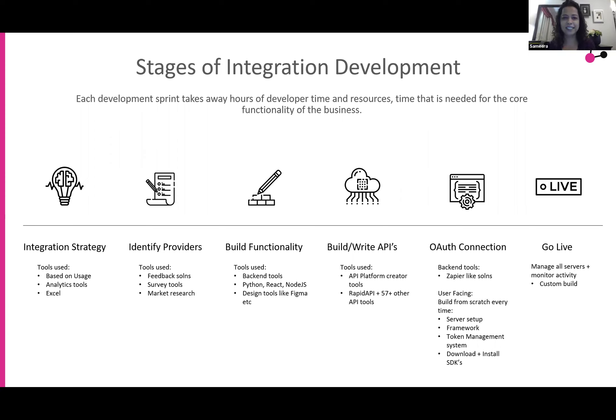So just to go over the different stages of integration and development that every SaaS company or product company would go through — the integration strategy is actually your starting point to deciding how you want your software to fit into the end user's stack. What analytical tools do you want to integrate into? Do you want to pull from documents, from Excel files? Do you want to push information into notification systems? You combine all of that and put it into your integration strategy.